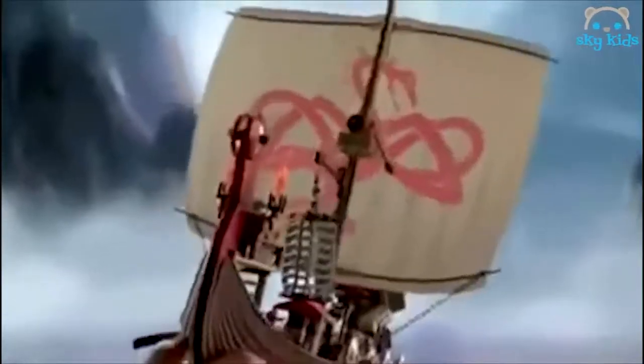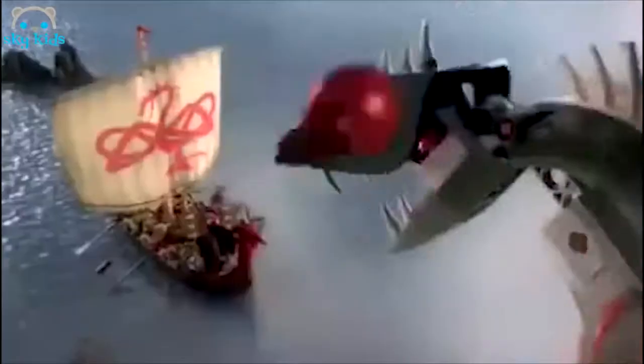The Vikings are under attack! The enormous power of the monster can capsize the ship, but the brave Vikings make ready for battle! With their monster cannon, join the valiant Lego Vikings!